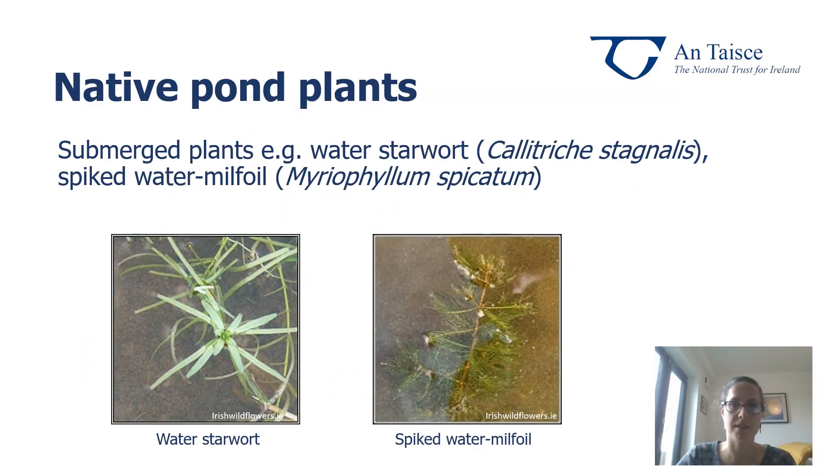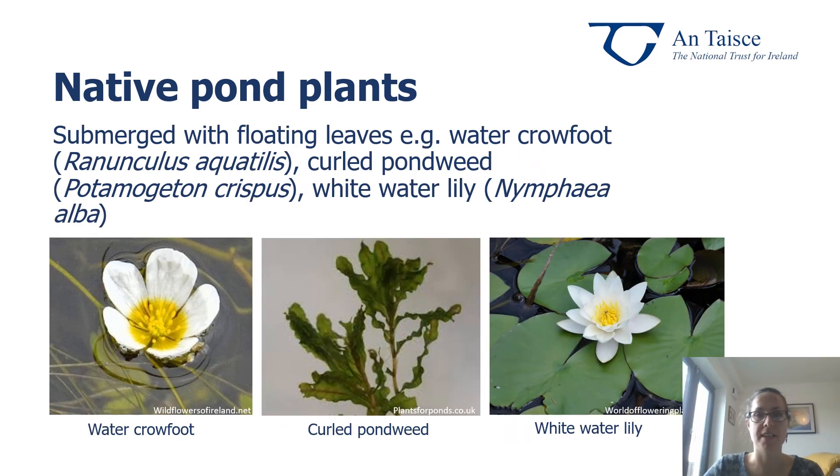What we want in terms of plants in our ponds are native pond plants — plants that have specially adapted to the conditions we have in Ireland. Here are a few examples of native submerged plants: water starwort to the left and spiked water milfoil to the right. These are oxygenating plants that help provide oxygen in the water for the wildlife within. Next we have submerged plants with floating leaves — examples include water crowfoot, curled pondweed and white water lily. The floating leaves are really important because species such as dragonflies, damselflies and newts will lay their eggs underneath them, making them very important for juvenile insects and amphibians.